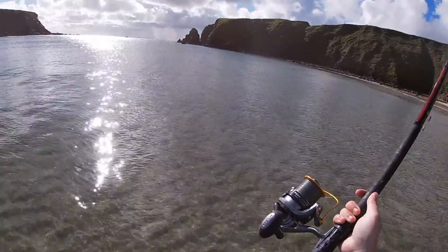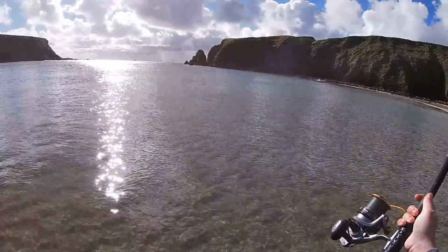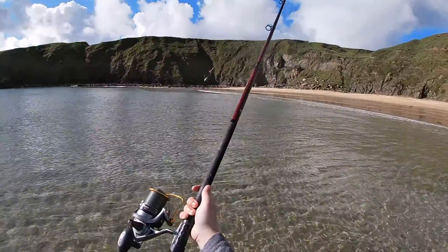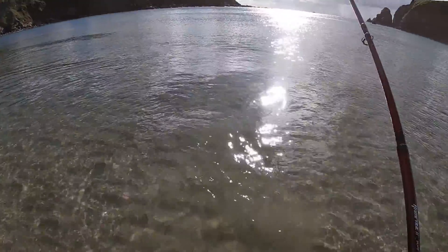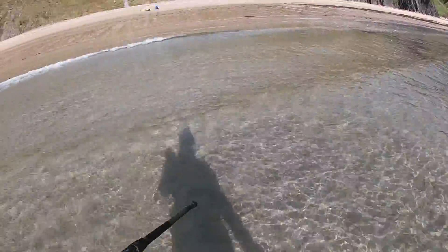I'm wading out as far as possible because I think you need a bit of distance to hit rays at this mark — I was told by a friend of mine. Here goes nothing. That's about 110 yards out there, and we'll see what happens.